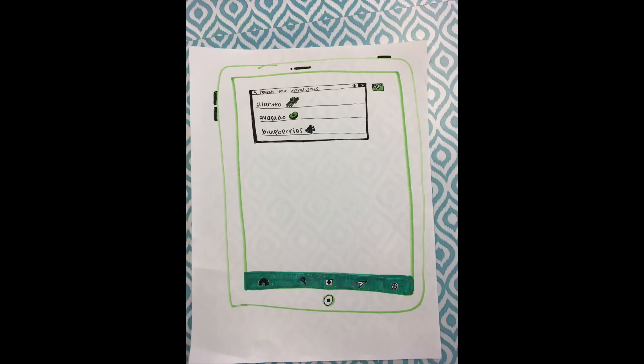The next page is the search screen, where you can type in the ingredients you want to use, and the app will generate recipes for you.